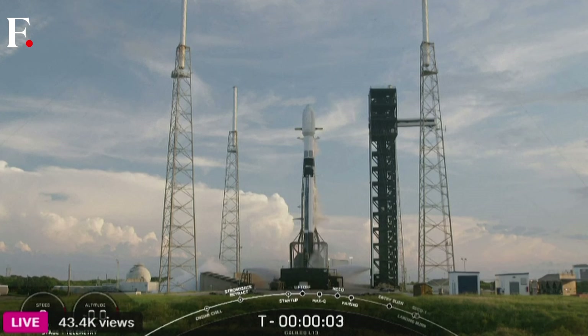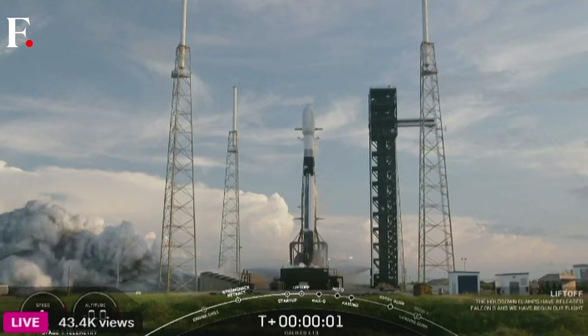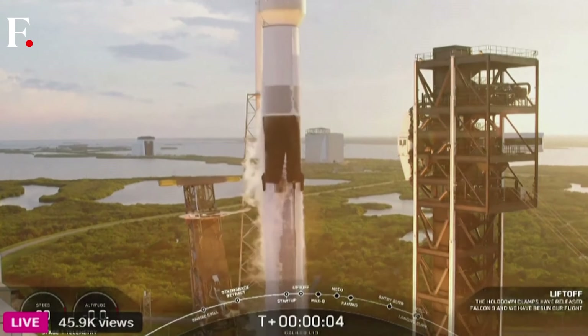Five, four, three, two, one, ignition, engine's full power, and liftoff of Galileo L13.